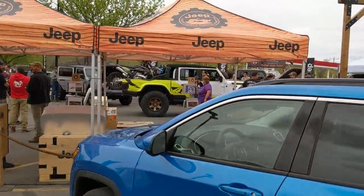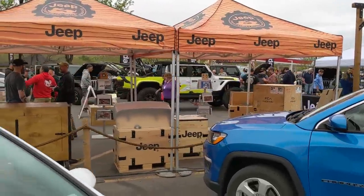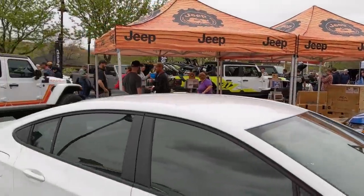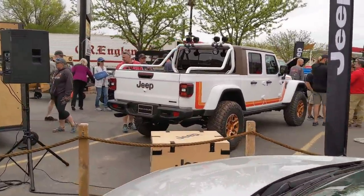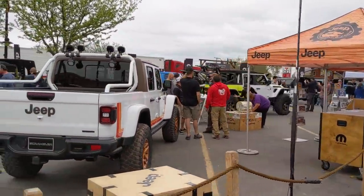There's the Jeep Flatbill concept, sitting on 40-inch mud terrains. There's the Scrambler. The five-quarters just to its left there, I see the J6 back there. Alright, so that was just one parking lot — granted, it's a parking lot where a lot of cool Jeeps hang out. Now I'm going to walk down Main Street and see what cool stuff we see driving down.